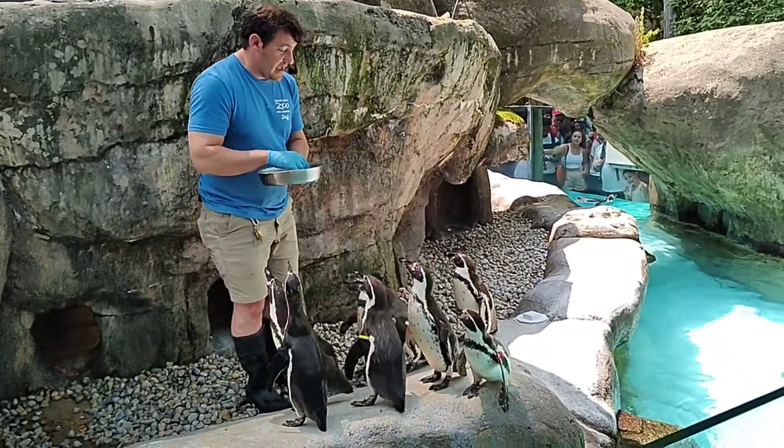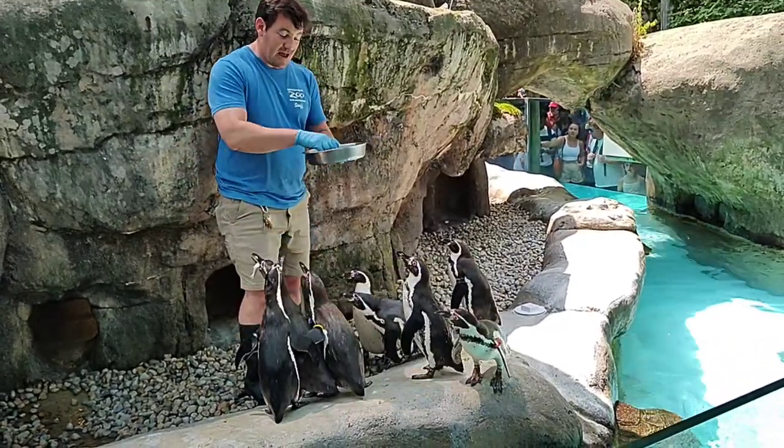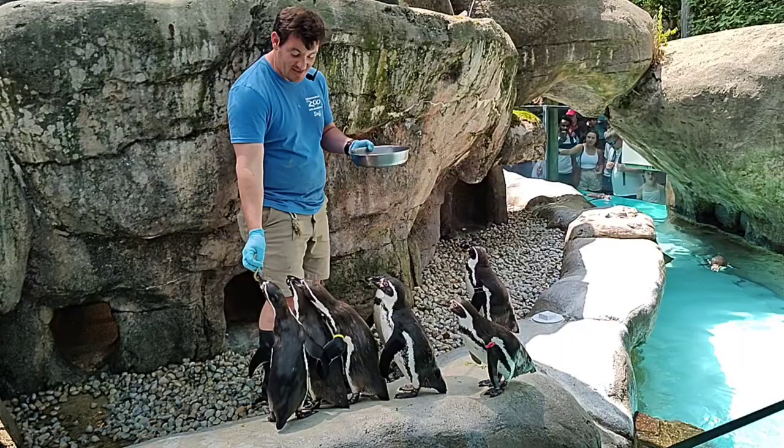Our youngest penguin is actually Bruce Banner. He's got a dark green band on his right wing. He was named after the Hulk because when he was a baby, he would get really angry and just try and destroy everything around him.